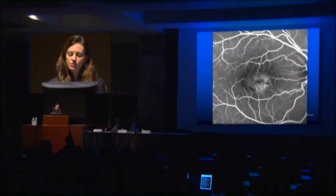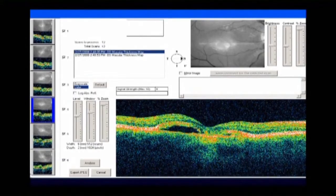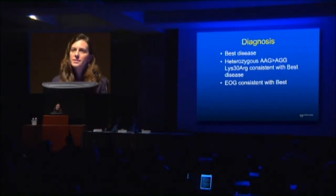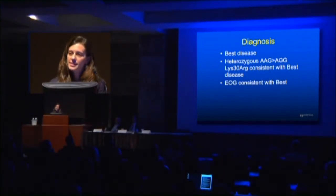This is a fluorescein angiogram, but I would say the autofluorescence in this case is most characteristic. The OCT does show some subretinal fluid, and here the vitaliform yolk-like material — and the same thing on the left eye. So this is, in fact, Best disease in a 33-year-old white male, and genetic testing was consistent with Best disease, as was the EOG.